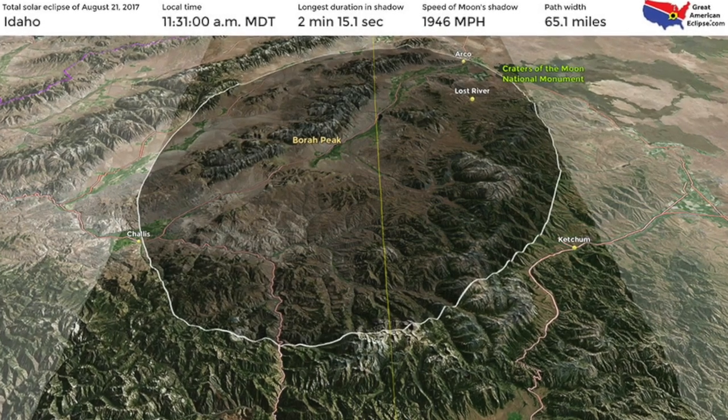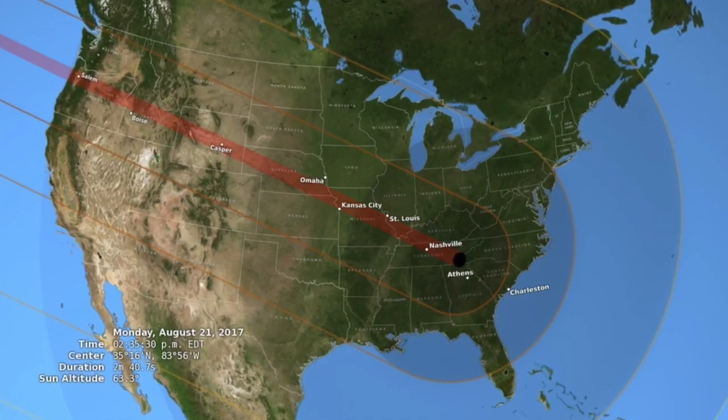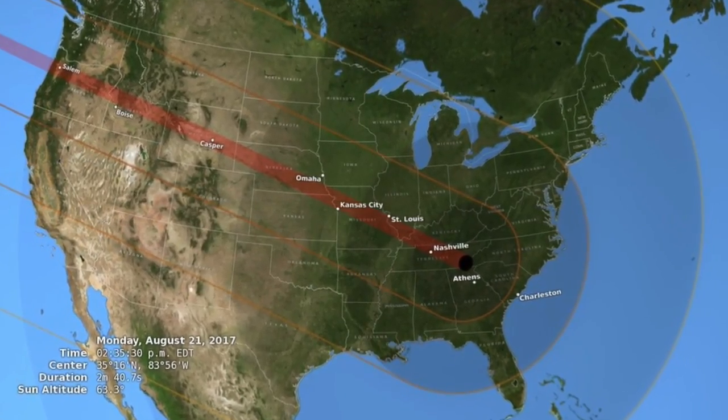The huge shadow of the moon was large enough to fully cut out the sunlight from some American cities for a couple of minutes. This full-out elimination of sunlight was seen in 14 states.